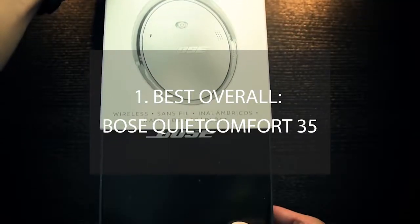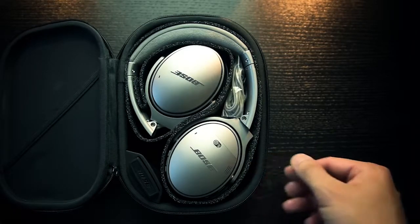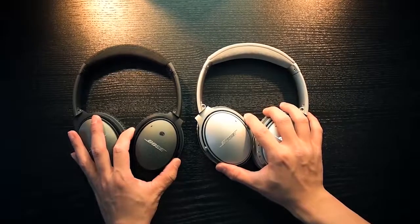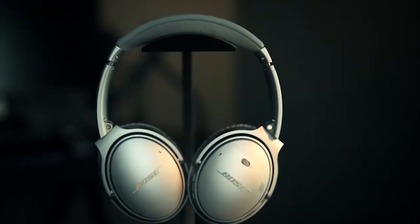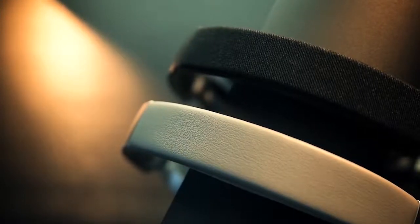Number 1 – Best Overall: Bose QuietComfort 35. When you combine best-in-class active noise cancelling and an extremely comfortable fold-up headphone design, the result is the Bose QuietComfort 35. While the latest over-the-ear headphone in the QuietComfort line offers plenty to rave about, perhaps the most notable is that it's the first in the series to be wireless. Weighing 8.3 ounces, the QuietComfort 35 looks much like the QuietComfort 25.